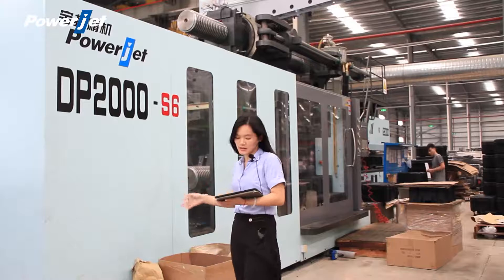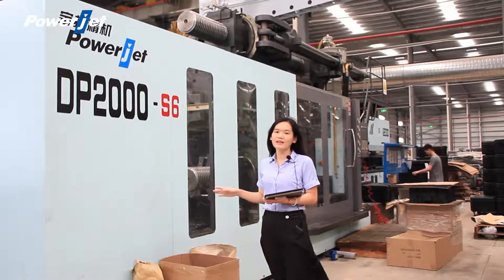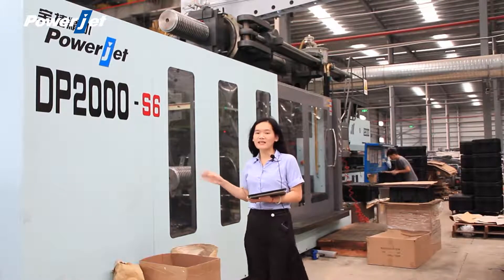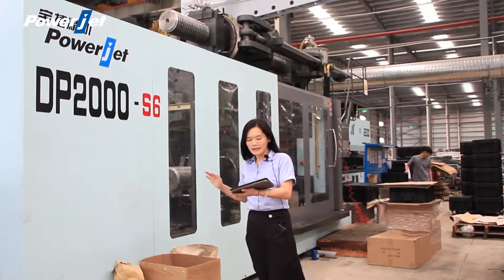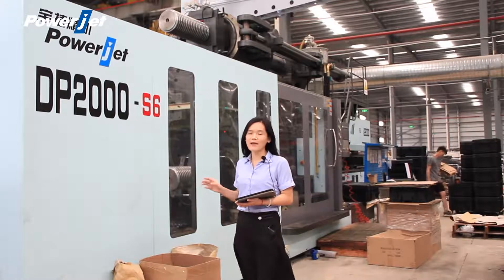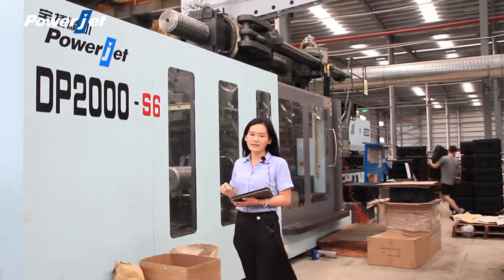The high-pressure mold clamping on the movable platen and the tie bar is fixed during clamping so that it ensures its life. The inverted structure of the ejector cylinder minimizes the size of the machine. The tie bar and the high-pressure cylinder are completely separated and independent, preventing friction on the seal ring and preventing oil leakage.